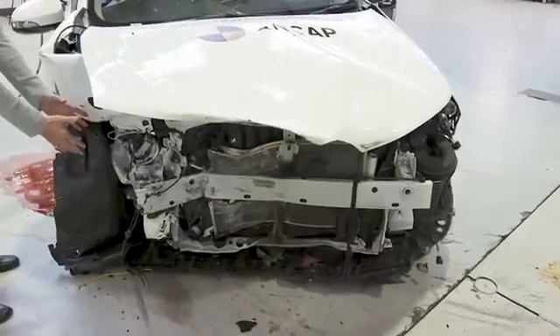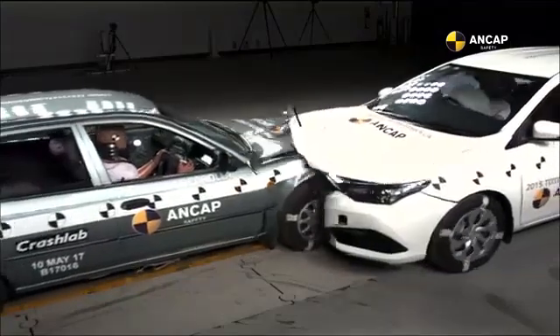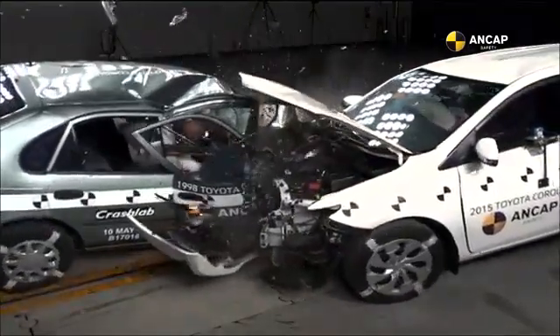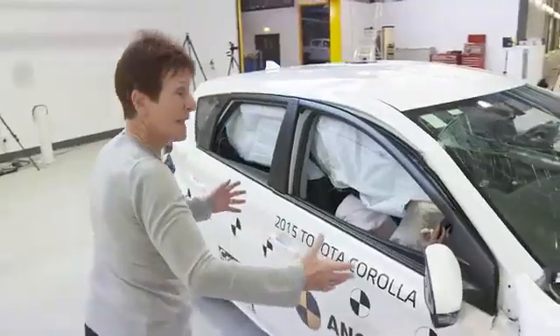The front end has really done its job. It's absorbed a lot of the energy from the crash. It has moved back in, but it hasn't moved back in too far. The cabin integrity — so the shape of the cabin — has stayed intact.